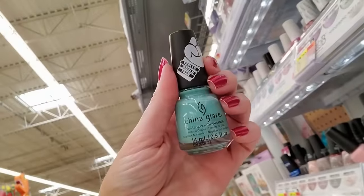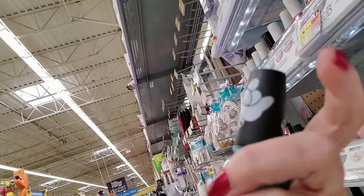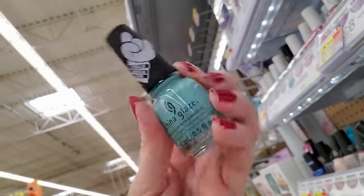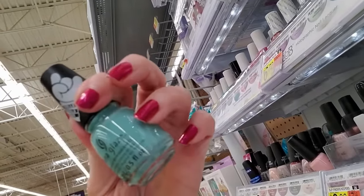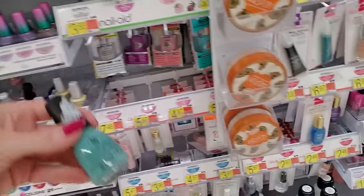This is from China Glaze — that is going to have to go to Purgatory. It's pretty though. It's a Trolls World Tour color, it's really pretty. It's called Can't Stop Branching. That's about the color of Branch in the beginning of the first movie before he was still all gray.